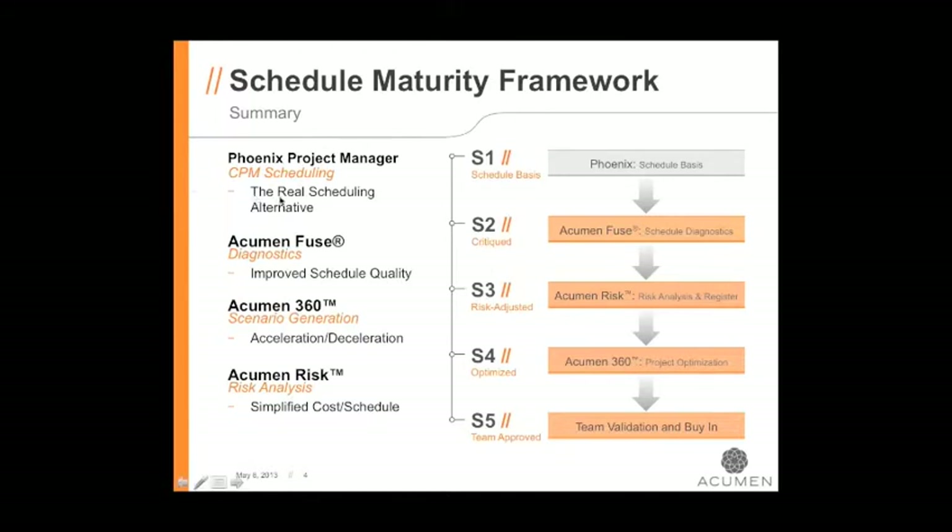S1 is your schedule basis — getting to that schedule baseline where you have a linked CPM schedule that shows the start through the work to the finish date, and you have your monthly updates. Since things can change monthly in status and logic, items move on and off the critical path, so that schedule needs to be evaluated every month. Phoenix is a fantastic interface to enter the schedule baseline, review it, and provide monthly updates. In Fuse 360 and RISC, I'll show how we take that schedule to the next level with diagnostics, scenario generation, and risk — that's exactly where S2 through S5 takes us.